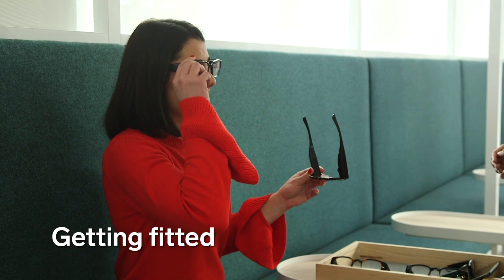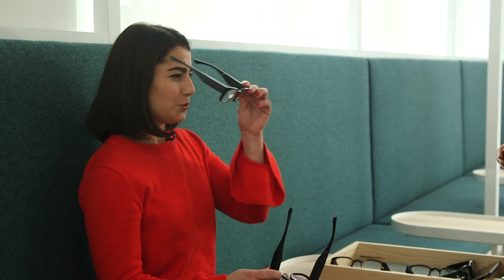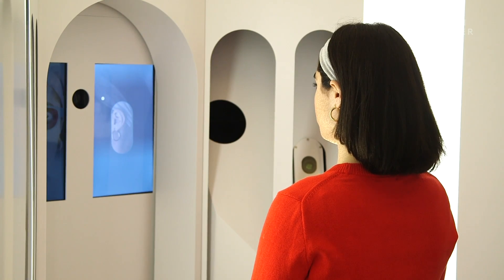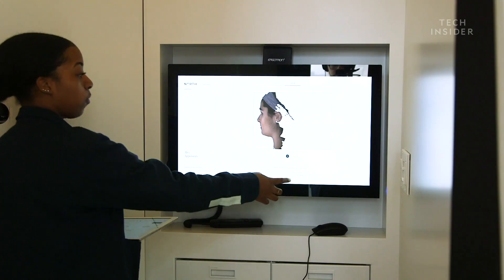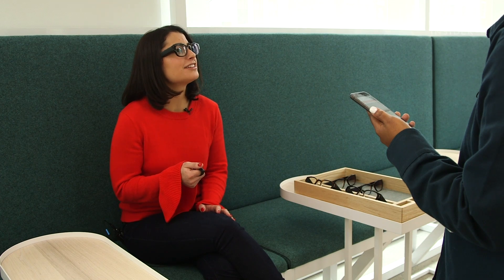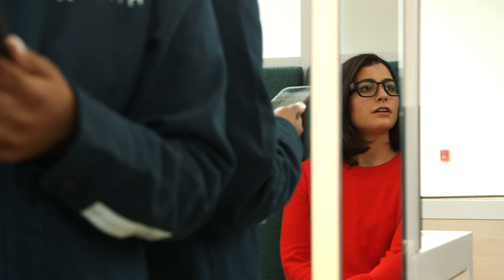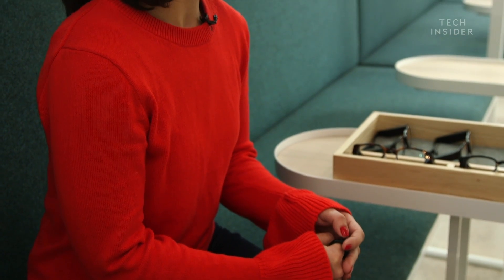First stop: getting fitted. At North's showroom in Brooklyn, they custom fitted me and even gave me a quick demo of what I would experience when wearing them. A pretty unique sizing process — measuring my head size, width between my eyes, and other measurements to make sure the hologram would perfectly align with my eyes. The crazy part is they are just made for me, so no one else could see the holographic display while wearing my glasses.